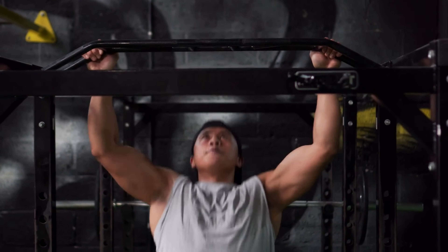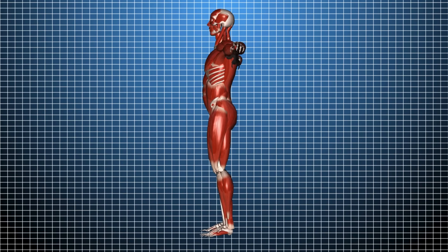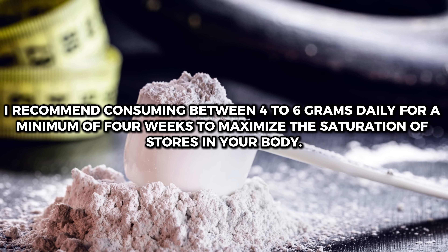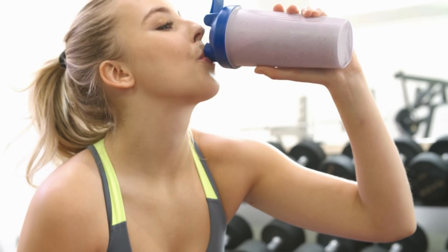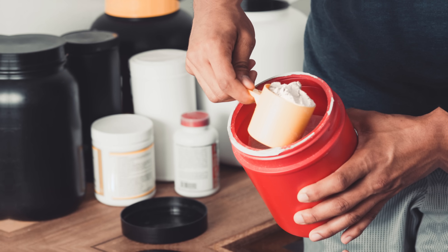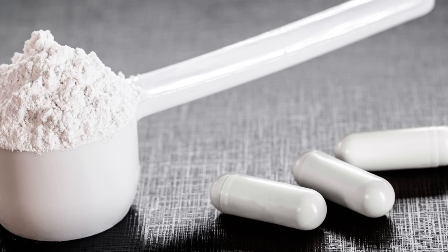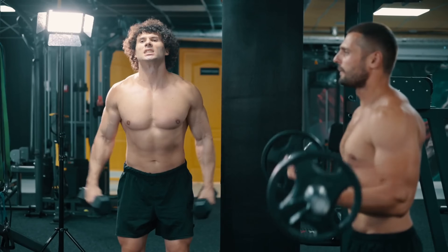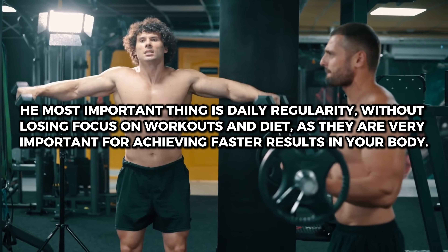Mistake number 2: taking creatine only on workout days. Creatine works through cellular saturation, with the goal of filling muscle stores with phosphocreatine. I recommend consuming between 4 to 6 grams daily for a minimum of 4 weeks to maximize saturation. One of the most common mistakes among beginners is taking creatine only on workout days. The truth is you should take it every day, regardless of whether you are working out or resting, to keep muscle cells saturated. Maintain a regular intake schedule and keep focus on workouts and diet as well.